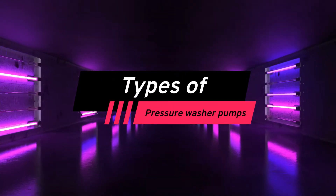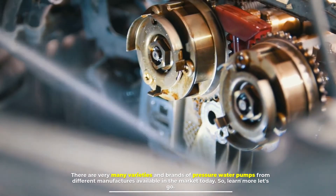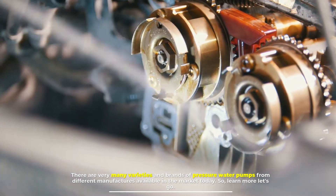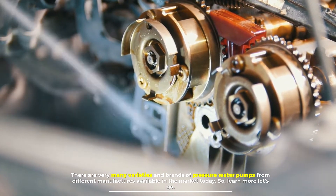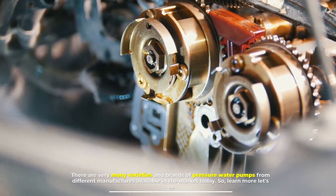Types of pressure washer pumps. There are very many varieties and brands of pressure washer pumps from different manufacturers available in the market today. Let's learn more.